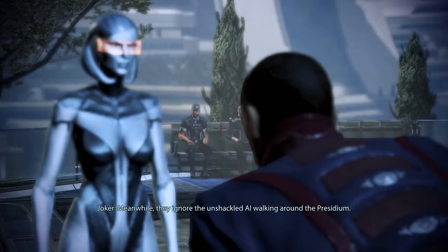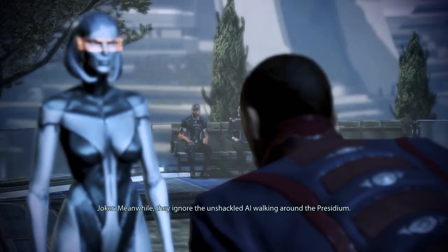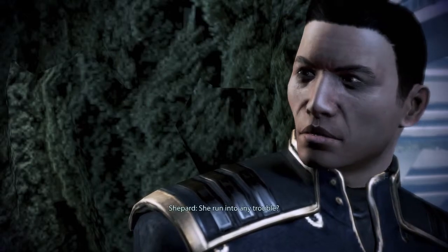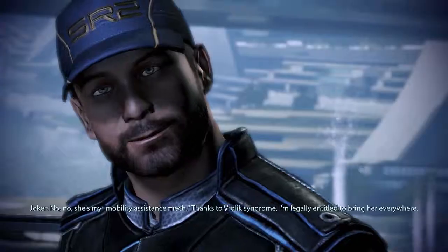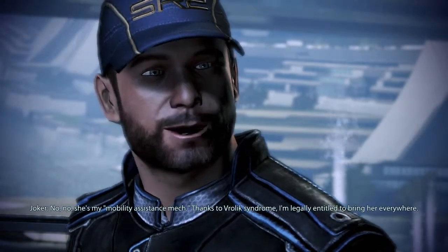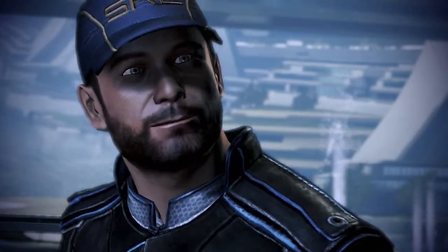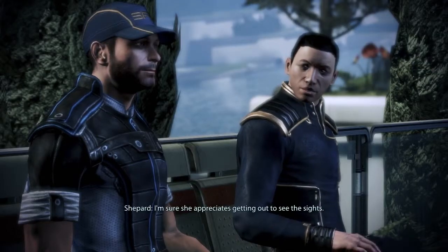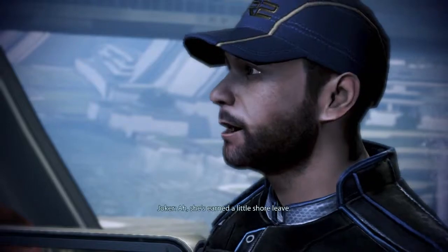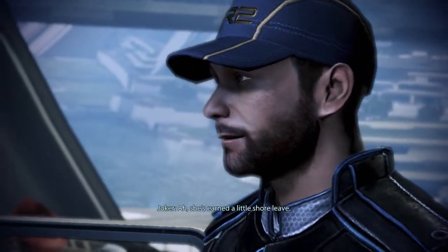Meanwhile, they ignore the unshackled AI walking around the Presidium. She run into any trouble? No, no — she's my mobility assistance mech. Thanks to Vrolix syndrome, I'm legally entitled to bring her everywhere. Finally getting some use out of those disability benefits. I'm sure she appreciates getting out to see the sights. She's earned a little shore leave.